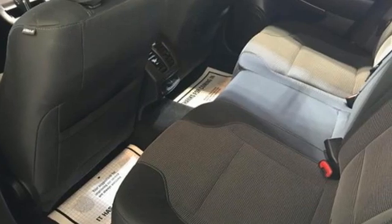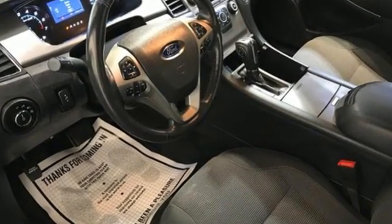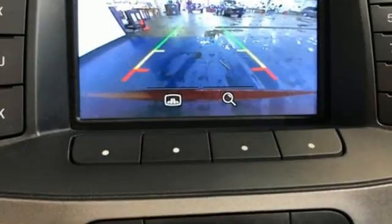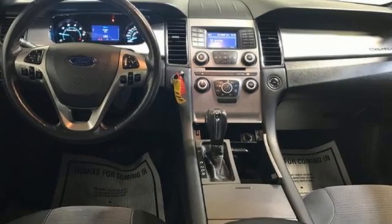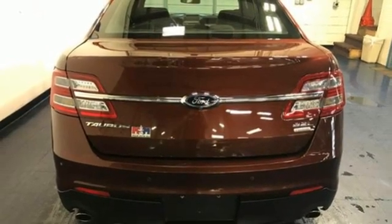AM-FM satellite radio, remote engine start, dual zone climate control, rear parking sensors, wireless phone connectivity, manual tilting steering column, automatic transmission, active grill shutters, gas pressurized shocks, and intercooled turbo inline four-cylinder engine.